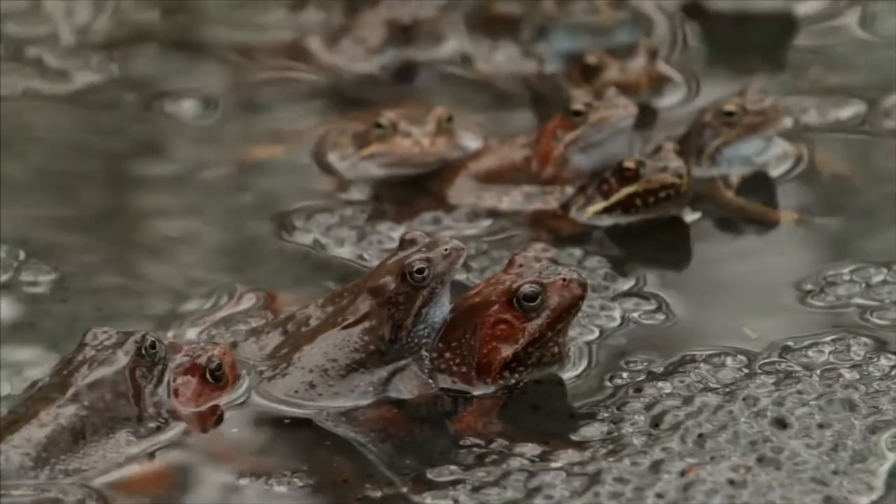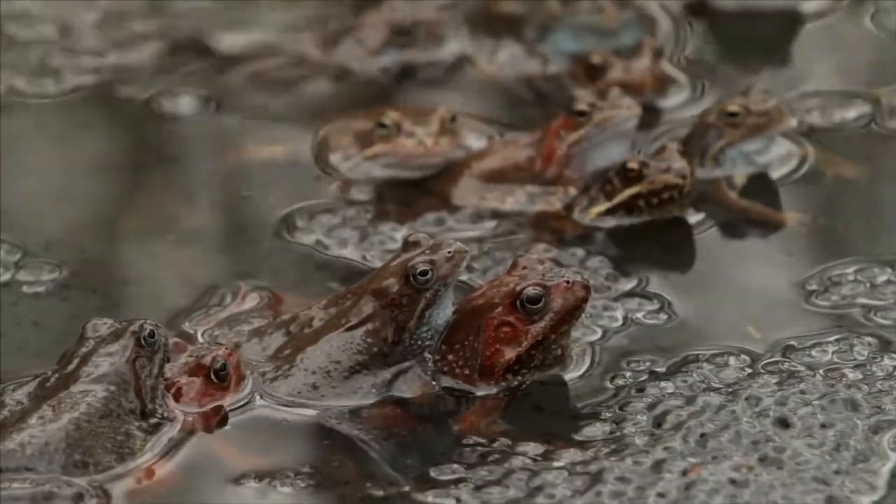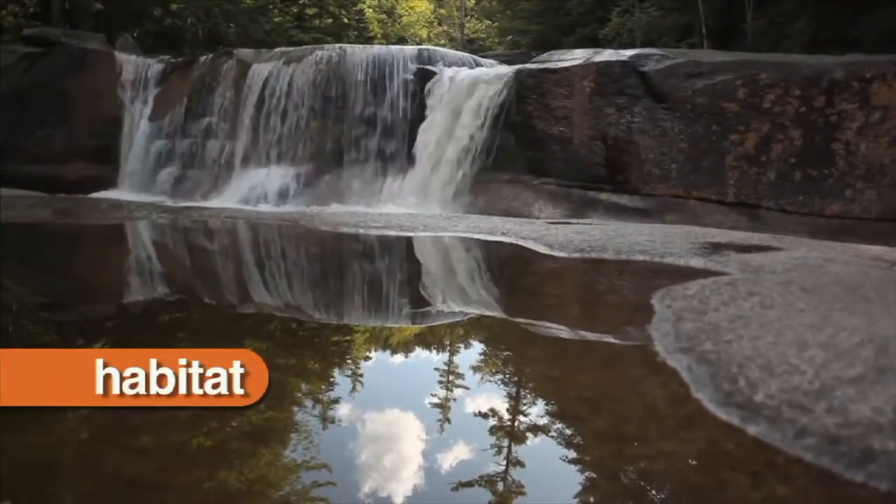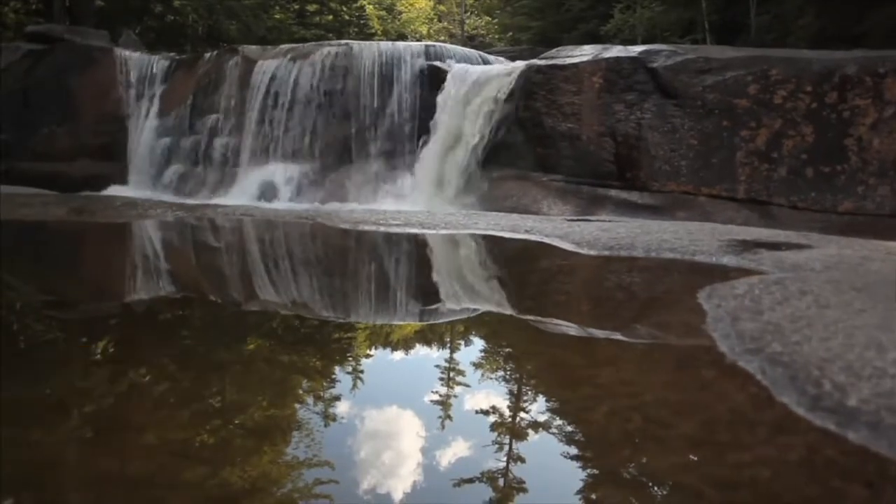Amphibians live in different habitats all over the world. A habitat is a place where an animal can find the food, water, and shelter it needs to live.